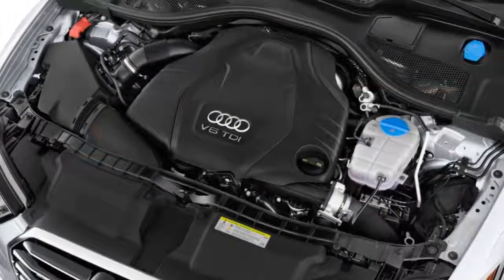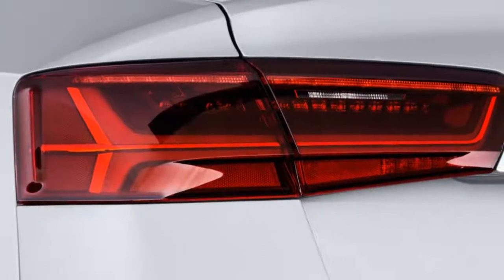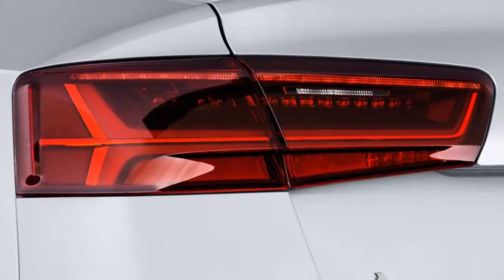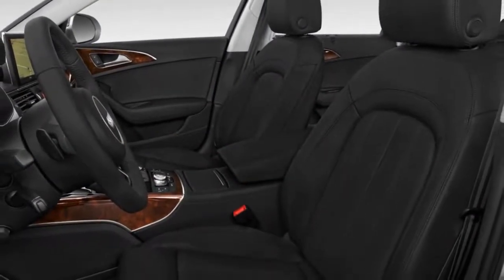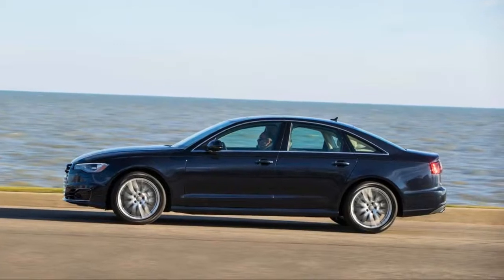We nearly awarded another point for a good ride, but stop short — the competition has caught up, or in some cases surpassed the A6. Front-drive models of the A6 get a 7-speed automatic that is admirable in its proficiency.